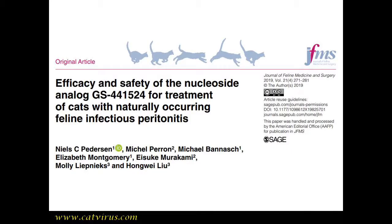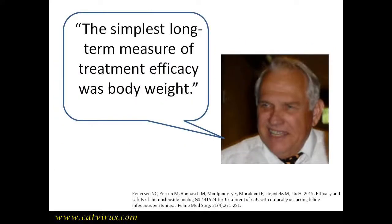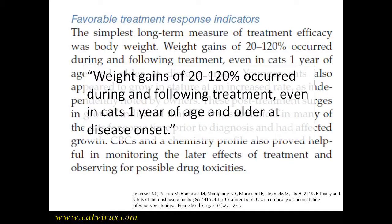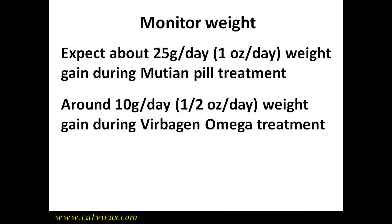In his 2020 paper on treating feline infectious peritonitis FIP with GS441524, Dr. Niels Pedersen said the simplest long-term measure of treatment efficacy was body weight. The paper went on to state that weight gains of 20 to 120 percent occurred, but in this film I want to pin the figure down using some case studies. You should expect an average weight gain of somewhere between 23 and 29 grams per day — that is about an ounce per day — if your FIP treatment is working.